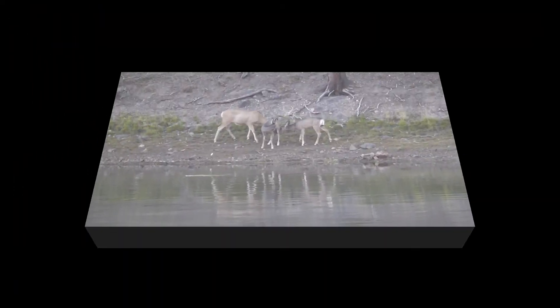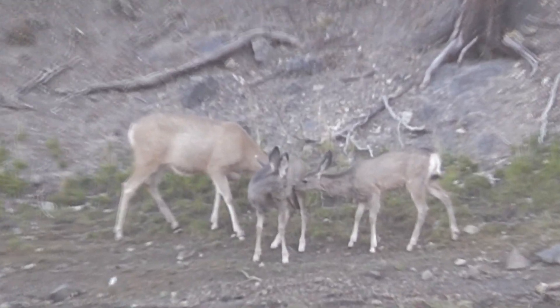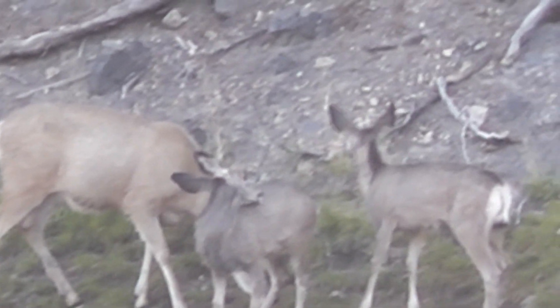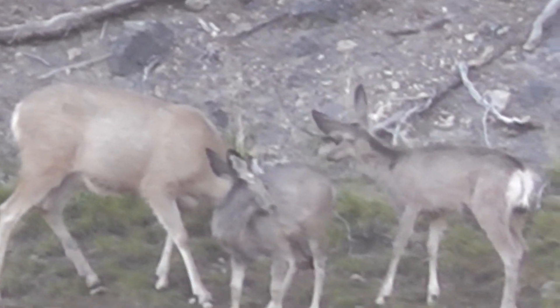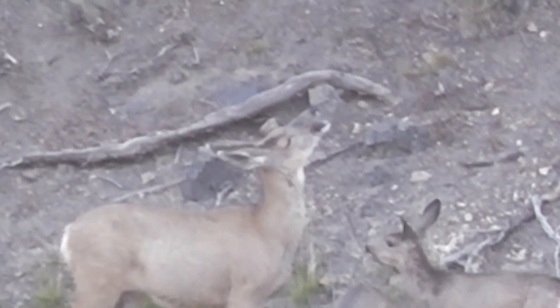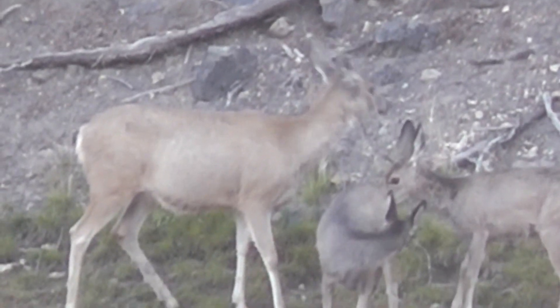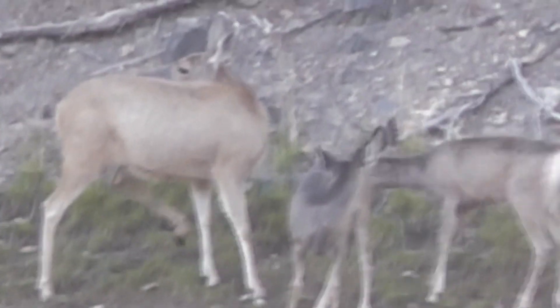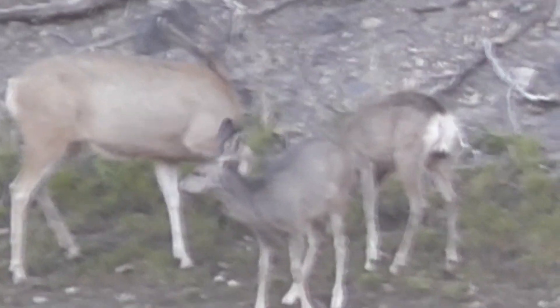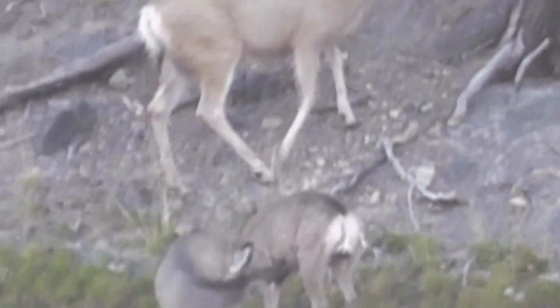I'm as far in as I can go. There's two baby deer and a mama. Don't move. I'm getting close up. There's a mama deer and two baby deer across the river — the Yellowstone River. That's good. Pretty cool.